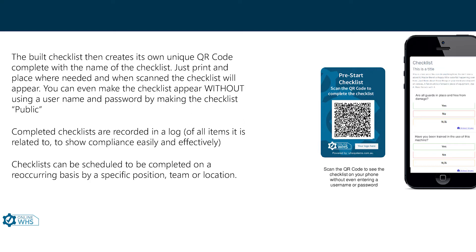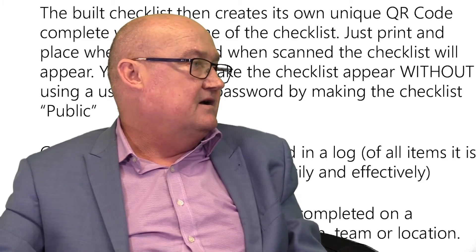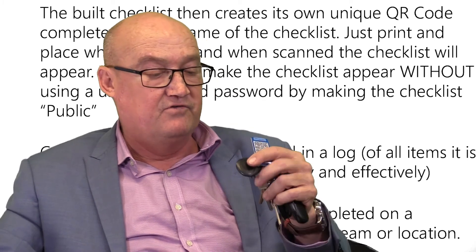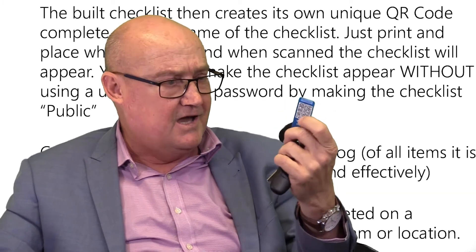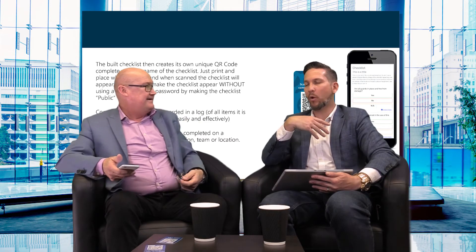When you build a checklist it creates a unique QR code. You can print out the QR code right from the system and laminate it, or you can order new plastic QR codes from us — we send them out to you and all of a sudden you've got a sturdy QR code giving you access to your system via your key ring.